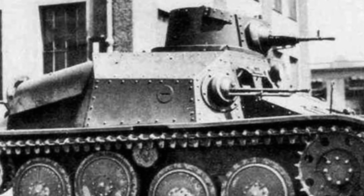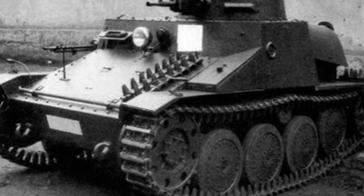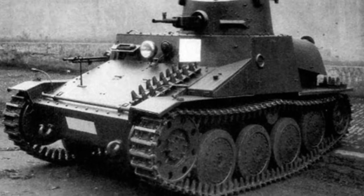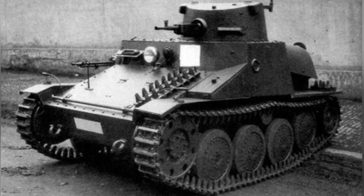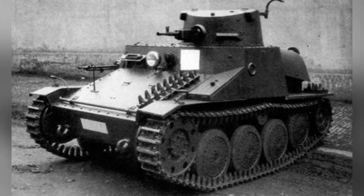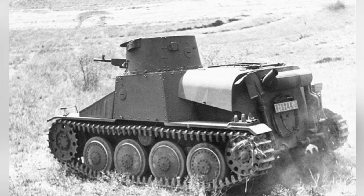Ethiopia also purchased 20 VZ-4 tanks after the end of World War II in 1948. The basic structure of the tank remained the same, with the only change being the replacement of the engine with a 65-horsepower diesel engine. These tanks participated in many battles in Africa and continued to serve until the 1980s.